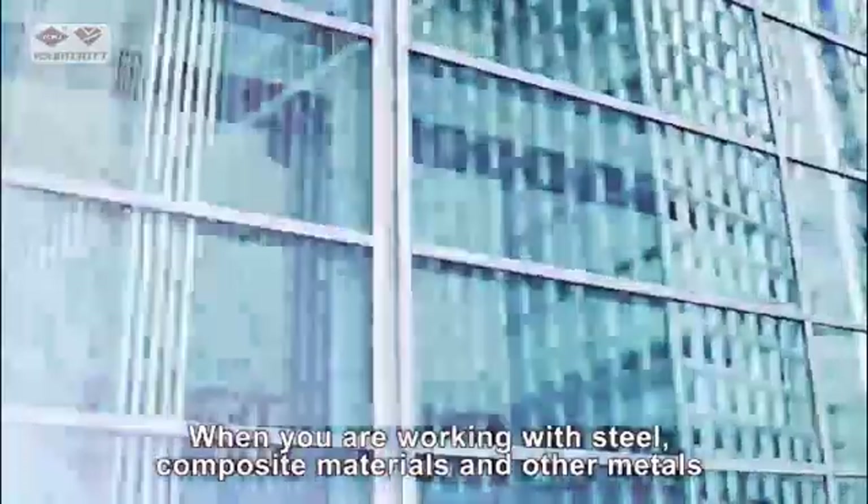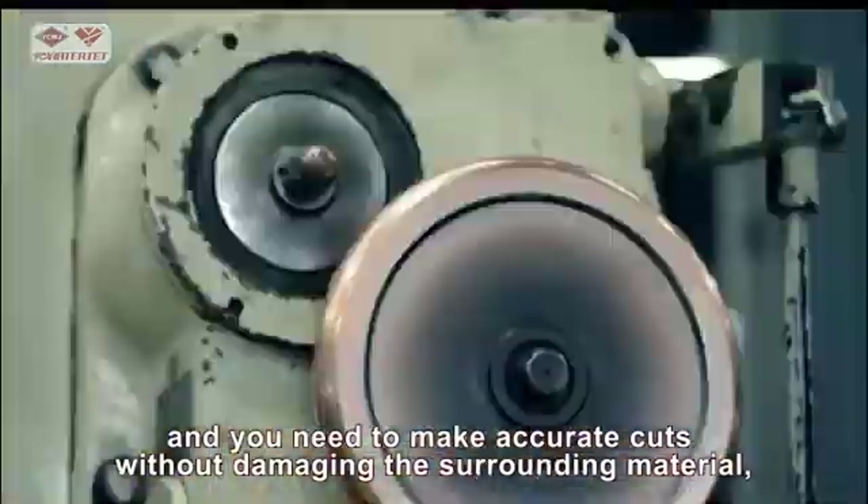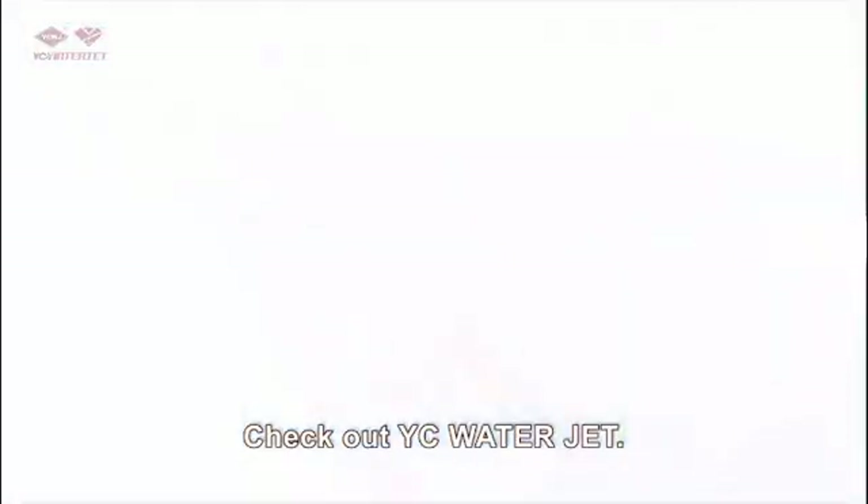When you are working with steel, composite materials, and other metals, and you need to make accurate cuts without damaging the surrounding material, check out YC WaterJet.